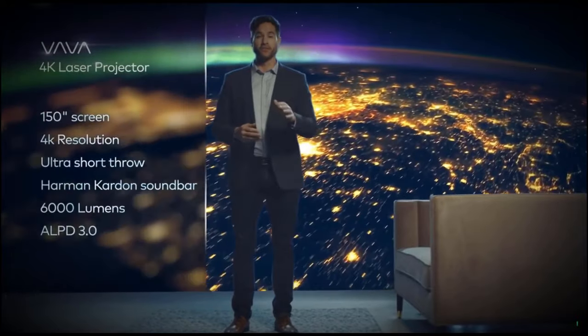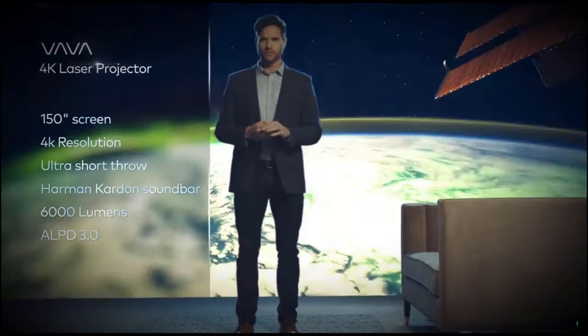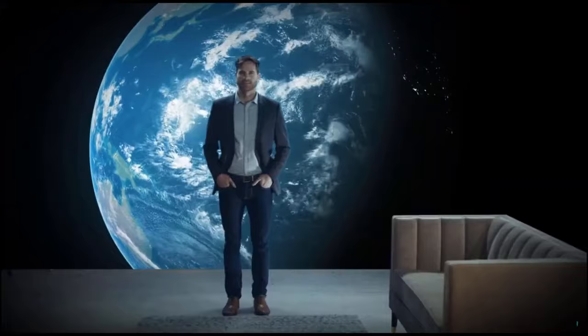No other projector or TV combines all the benefits of a 150-inch 4K picture and ultra short throw laser projection at the price of a standard 82-inch TV. The Volvá projector will change the understanding of what's possible in the home cinema world. We've done all the research and design and have a working prototype — help us get it to mass production and make the Volvá projector available to everyone.